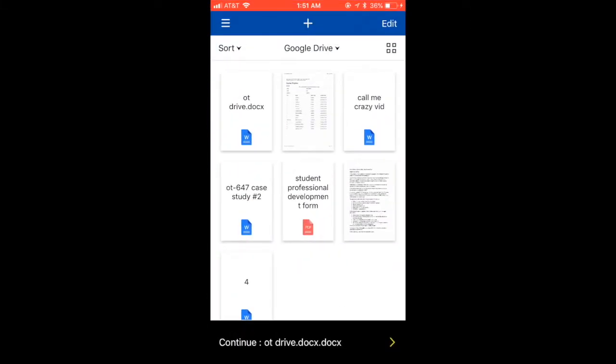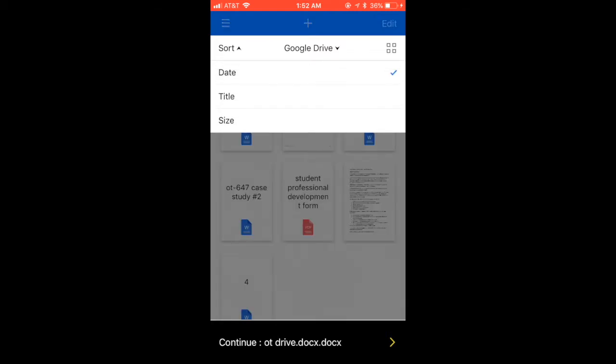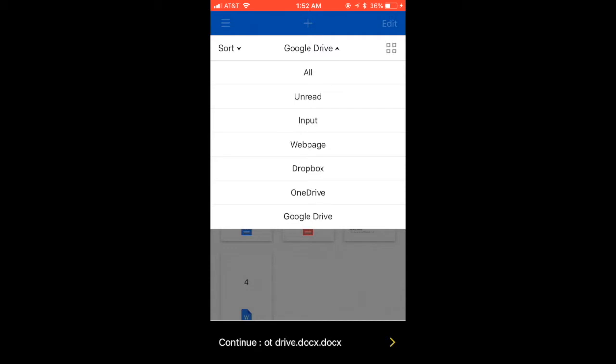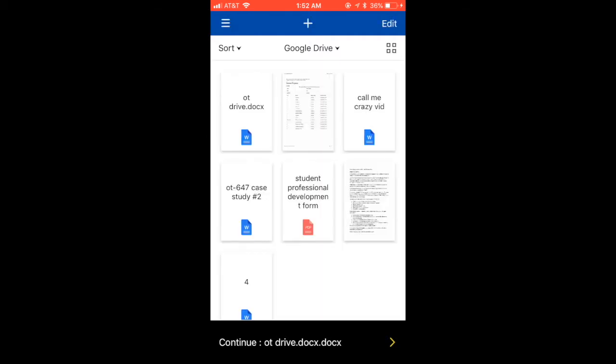Playback voices come in 50 different languages. Speaker speed and background color can also be adjusted to your own preferences. You can also import documents from Dropbox, OneDrive, Google Drive, or webpages. Here is a sample of a document.